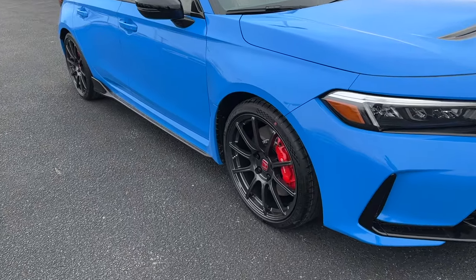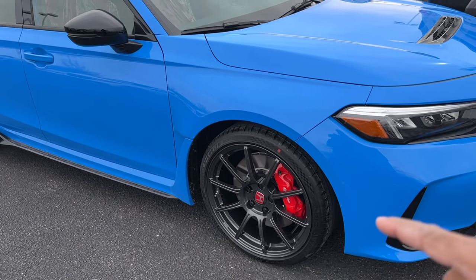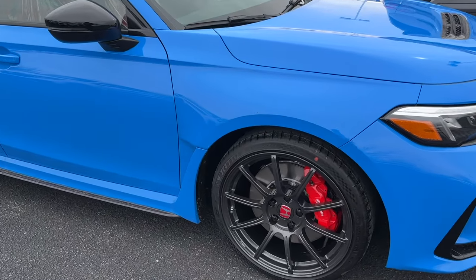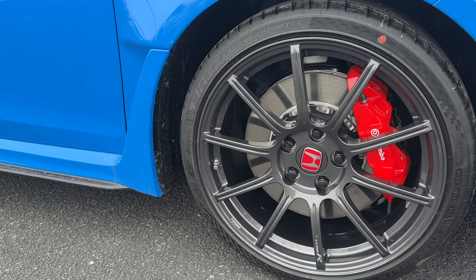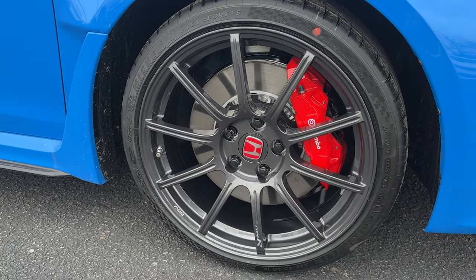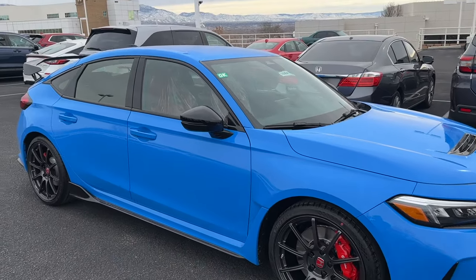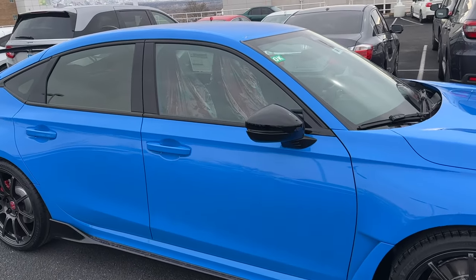This one is optioned with the lighter forged wheels, which I actually prefer over the OEM wheels — though I do love the OEM FL5 wheels over the FK8's OEM wheels. The tires are Michelin Pilot Sport 4S in 265/30/19. Honda moved to 19-inch wheels on the FL5 because FK8 owners complained that 20-inch wheels with thin sidewalls were worse at the track.